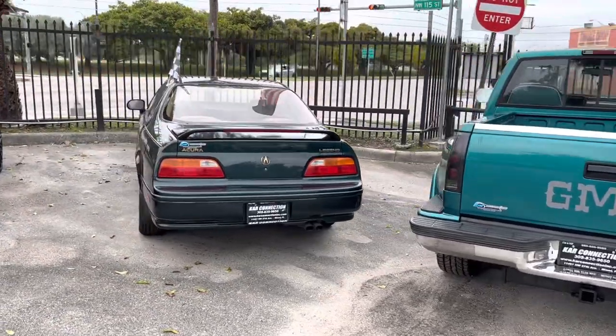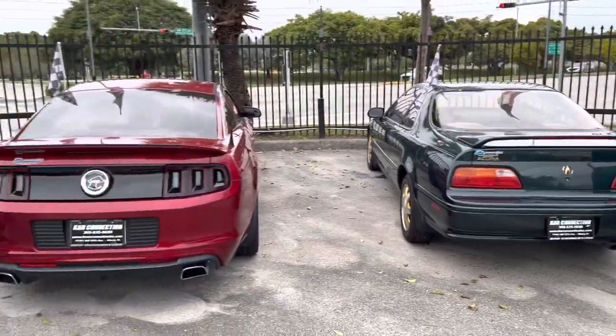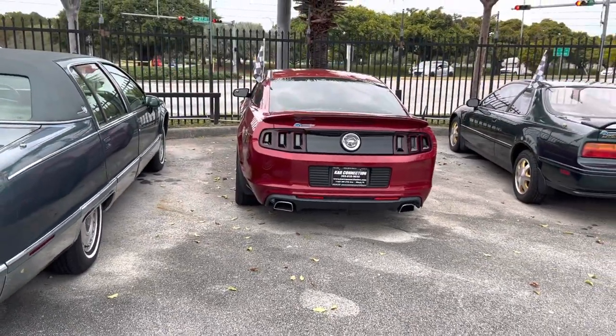Super rare 1994 Acura Legend Coupe. Great car. 2014 Mustang GT 5.0 6-speed. It's got Roush exhaust, Roush cold air intake.